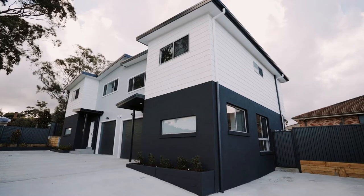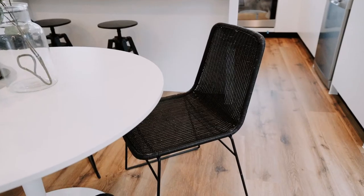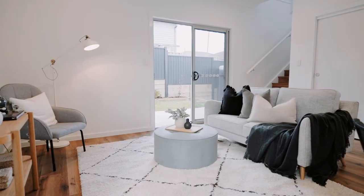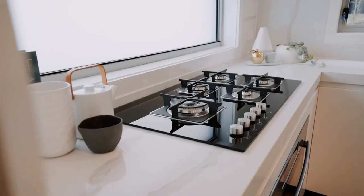It's not often that we find a duplex which is brand new and so close to the city. What I really love about this property is the minute that you walk in, you see this designer kitchen, and the stone really sets this kitchen apart.